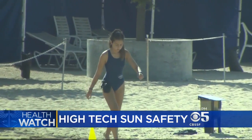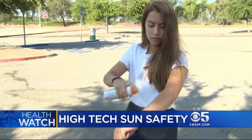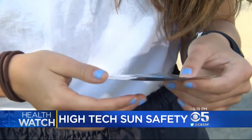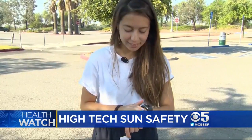As a junior lifeguard in training, Tatiana Cruz spends a lot of time in the sun. She uses a lot of sunscreen and reloads every two hours. The 16-year-old says she's worried about getting skin cancer, so she's trying a high-tech wearable called the MyUV patch to help monitor her sun exposure.